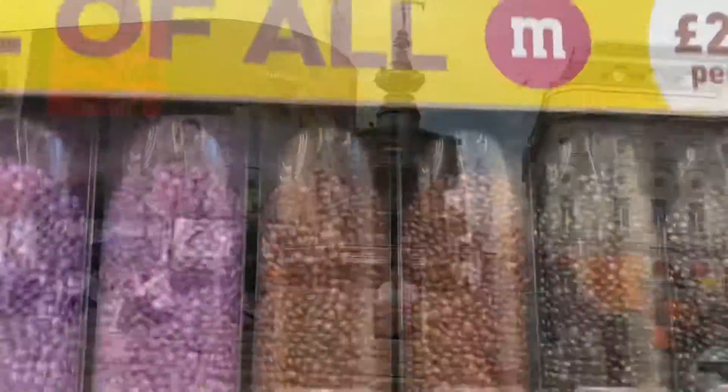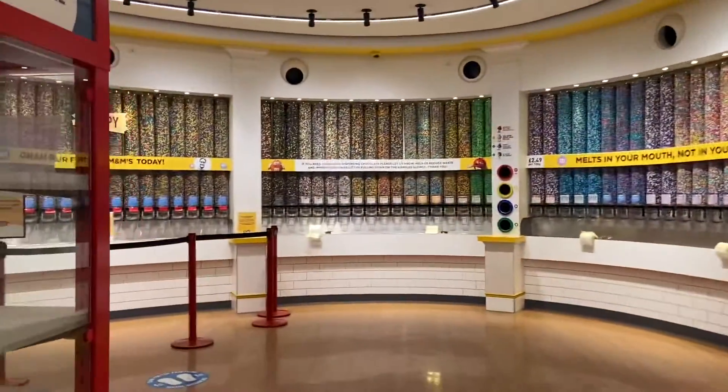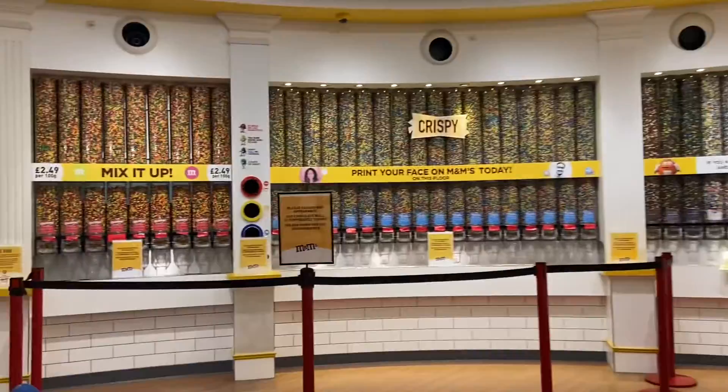After the Lush shop, we then went to M&M World. As you can see, there are loads of M&Ms. M&Ms are my favorite and I got a bag full of them.